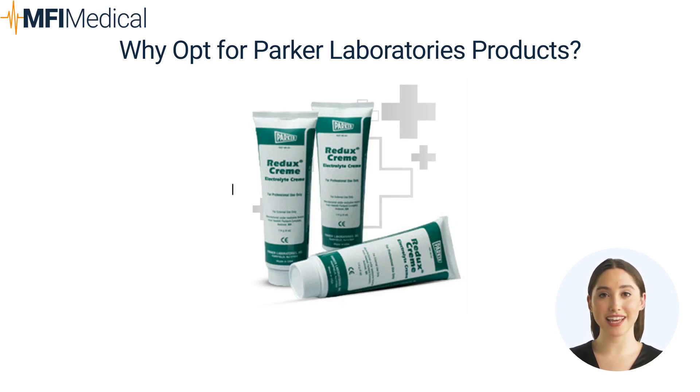Parker Laboratories' innovative products significantly impact medical diagnostics and therapeutic interventions. Their ultrasound gels and lotions, electrotherapy media, and disinfectants are designed to support accurate diagnostics and effective treatments and maintain stringent hygiene standards, ultimately enhancing patient outcomes and healthcare efficiency.